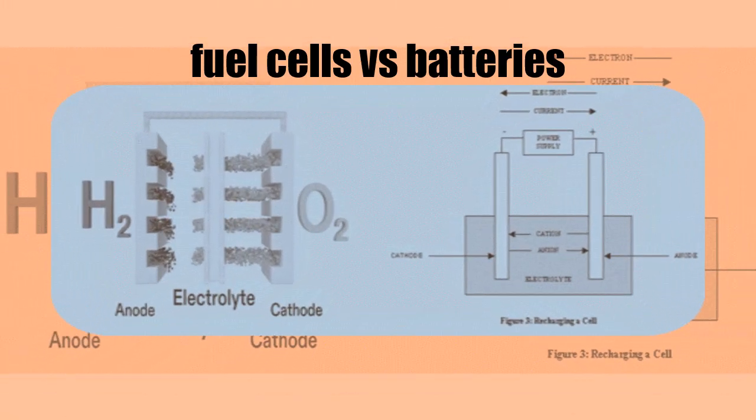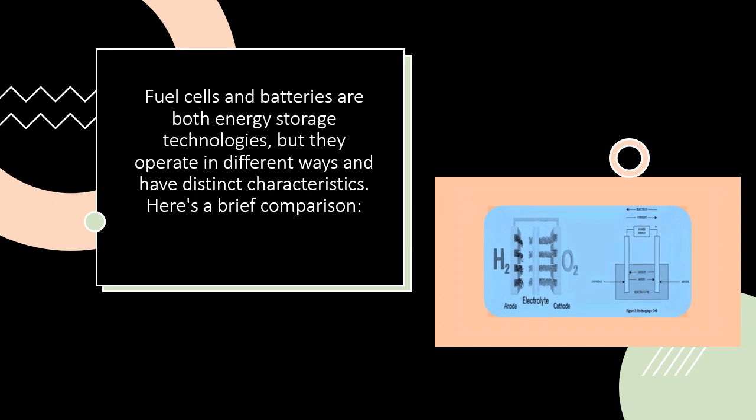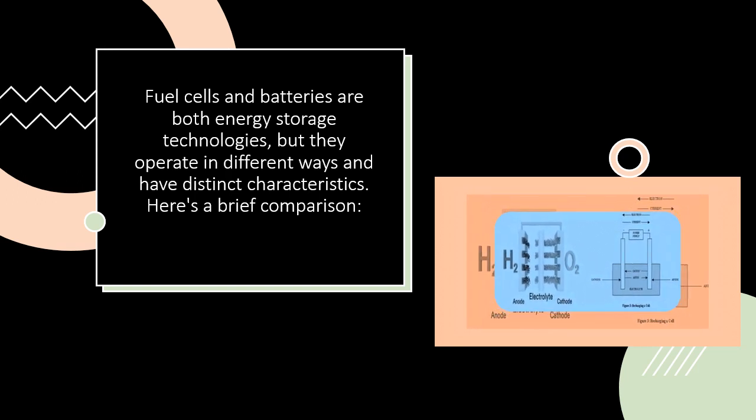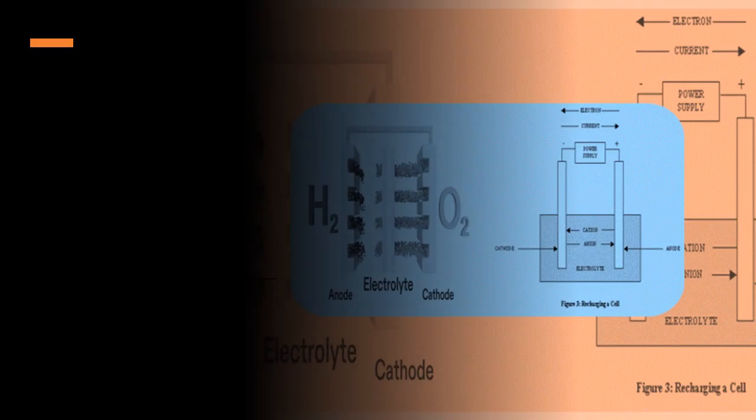Fuel cells vs. batteries. Fuel cells and batteries are both energy storage technologies, but they operate in different ways and have distinct characteristics. Here is a brief comparison.